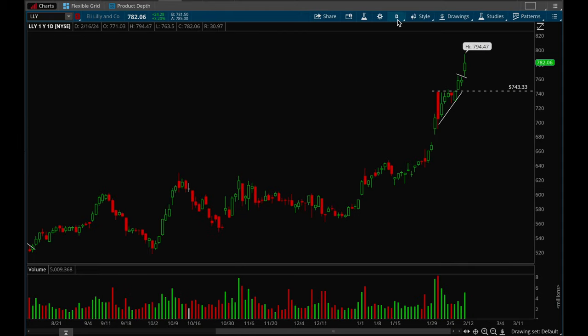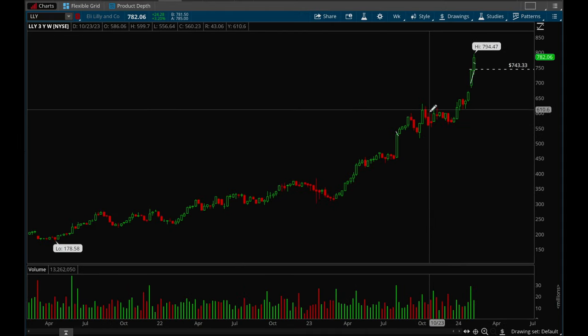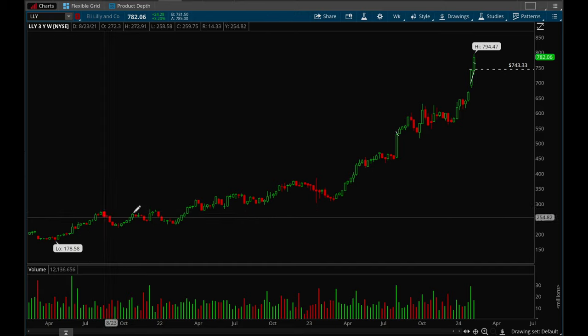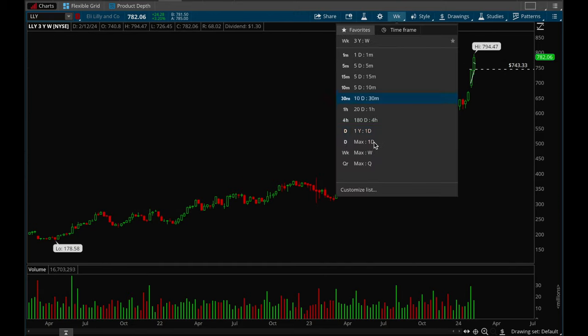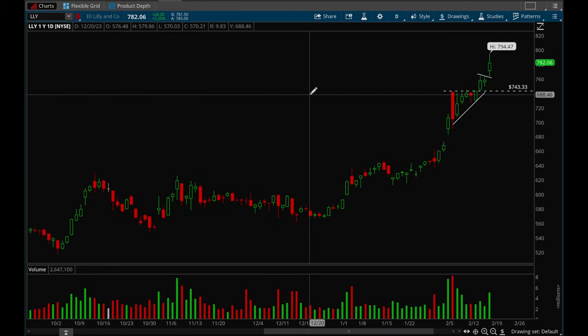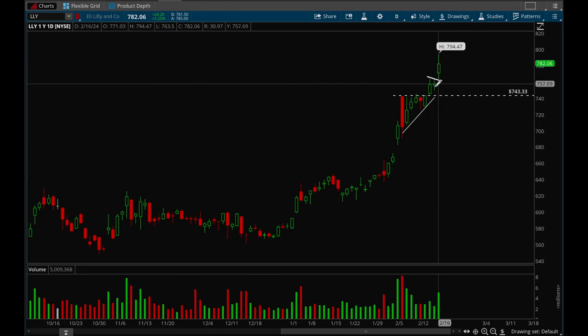LLY is just insanely strong — the stock has been trending up really really nicely over the last two years. LLY looks really really good still. It had a nice breakout on Wednesday and then formed a little flag and broke out again on Friday. This one is a top watch.